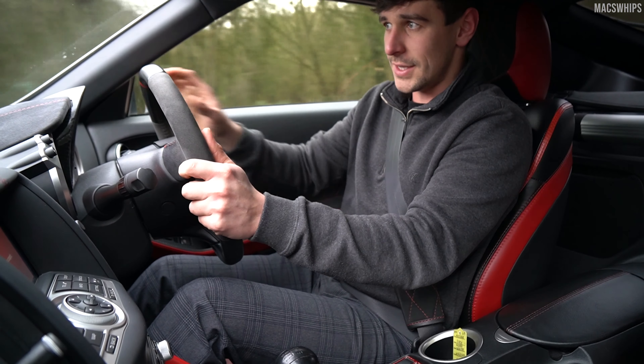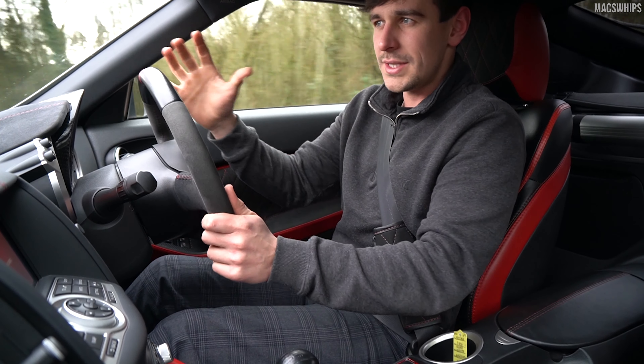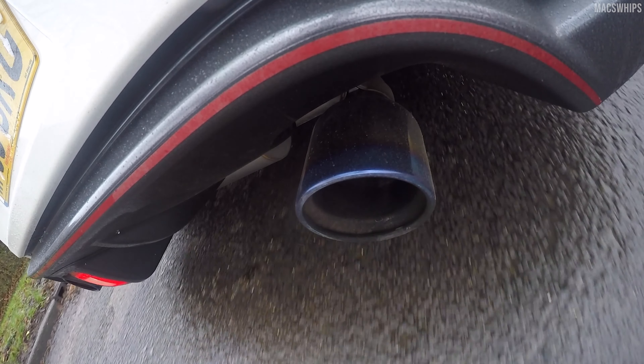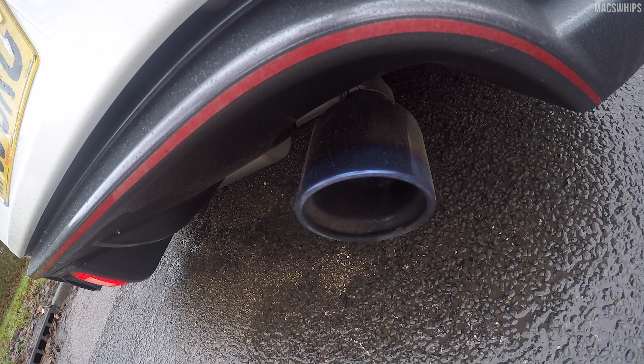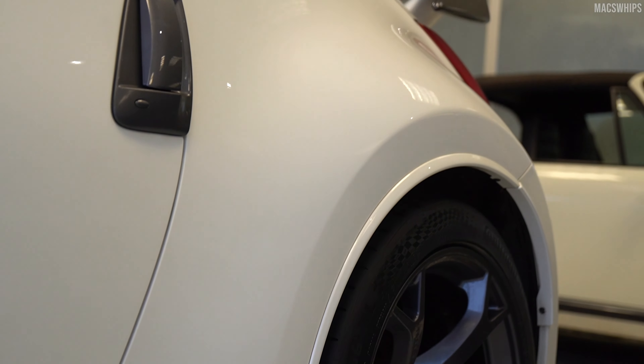Another thing I've noticed driving this car for a few hundred miles is that it's incredibly noisy, but not noisy in the usual sense because of tyre noise or a lack of sound insulation, but I think because of these massive wheel arches, which when you're in the cabin you are practically sat right on top of.